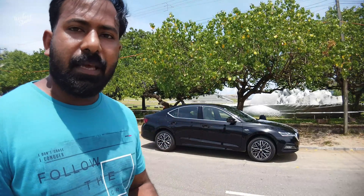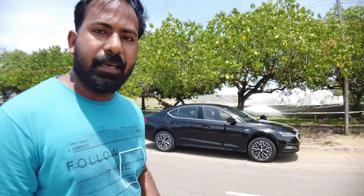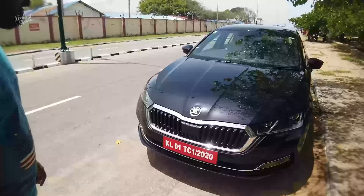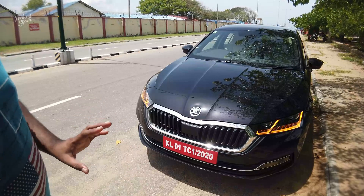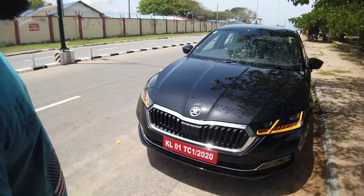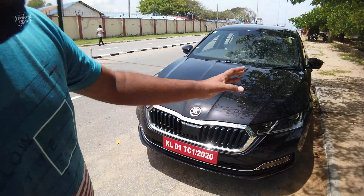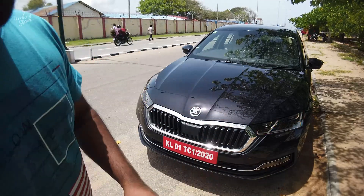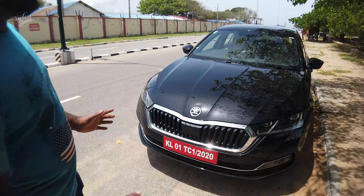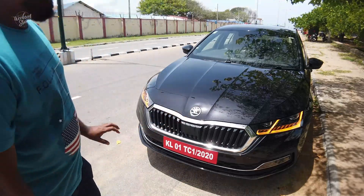It produces about 300 Nm of maximum torque and 300 bhp of power. This is the design part of Skoda with a front grille appearance. This includes adaptive headlights with LED, a LED indicator, and a fog lamp.